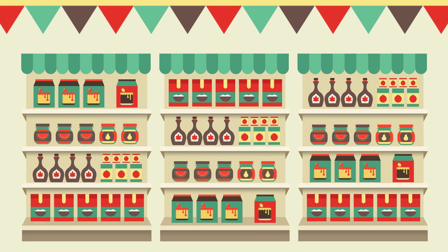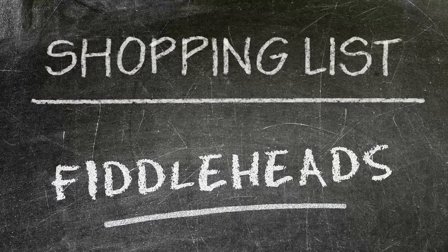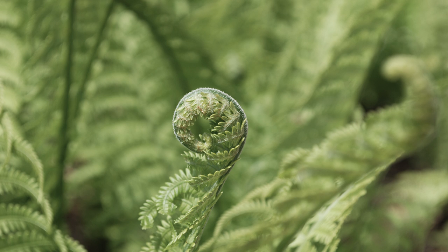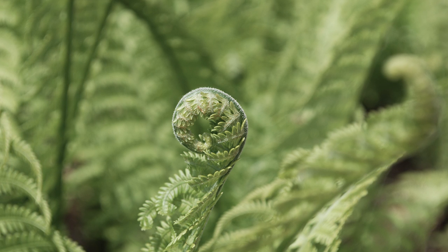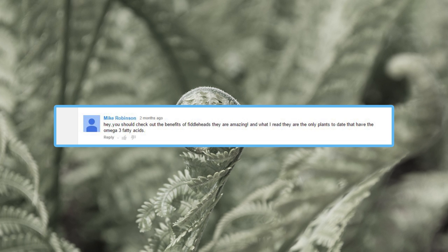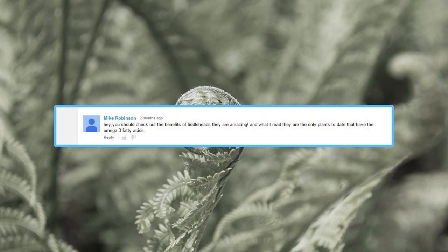Hey friends, it's Tyler from ActiveBeat and today we're talking about fiddleheads. You may not have heard of this rather peculiar case of leafy greens, but they are a nutritious little secret that I want to share with you. This video topic was actually suggested by Mike Robinson quite a ways back. Thanks Mike, much appreciated.